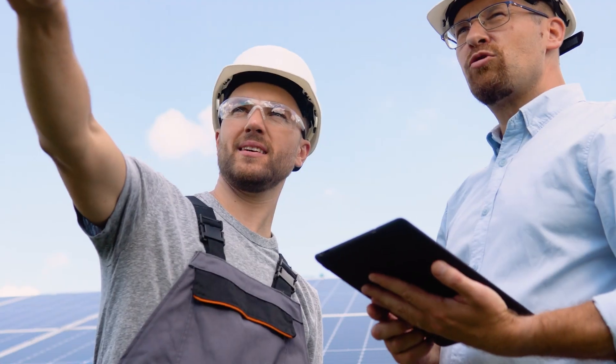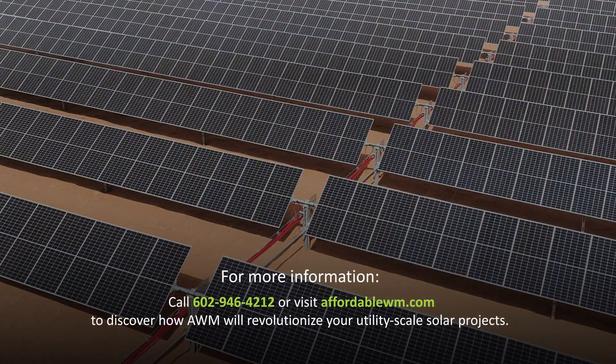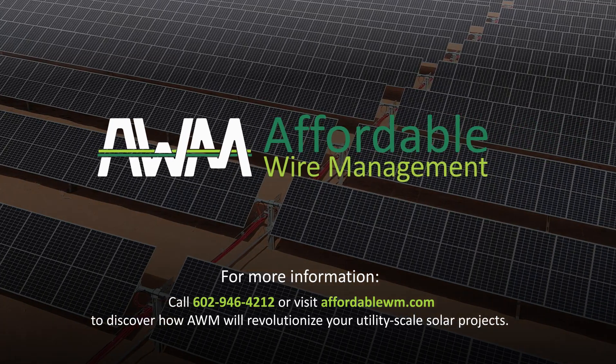If you're building or designing a utility-scale solar project, join the nation's top-ranked EPCs by choosing AWM.